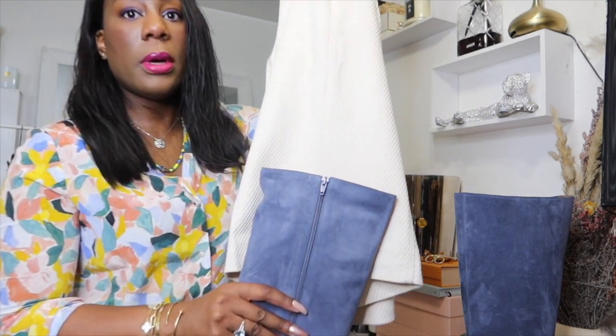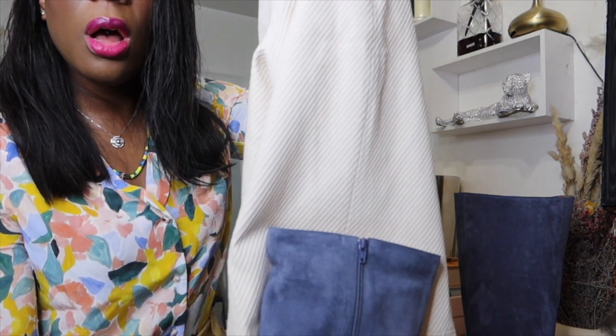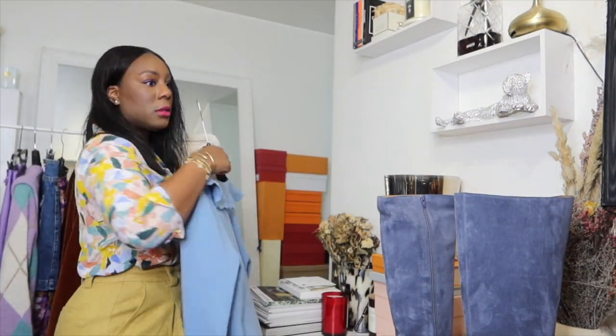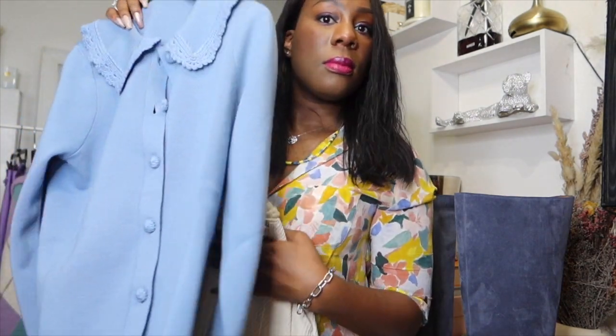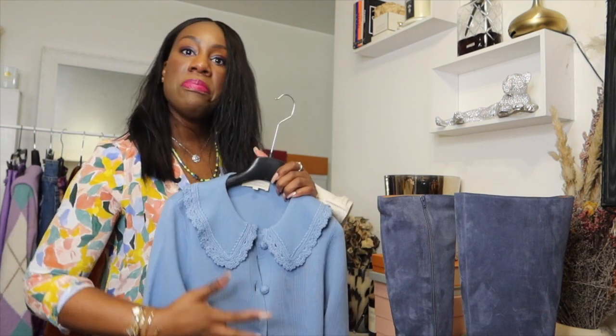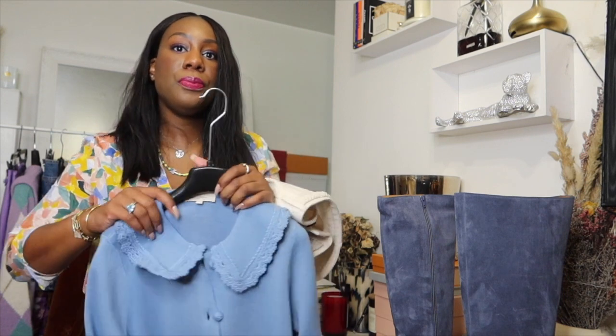Look at the color combo — oh la la, I love it! So another way to add colors: we are really into the pastel color palette here, with blue and nude. Nothing too harsh, nothing too bright, but we introduce colors and this is what we wanted.